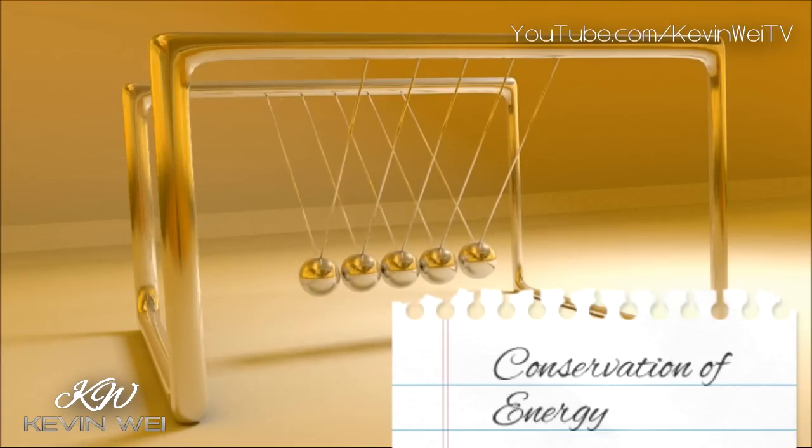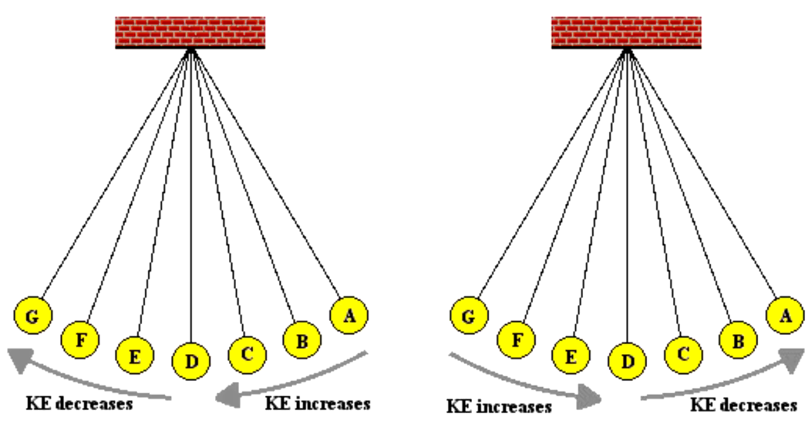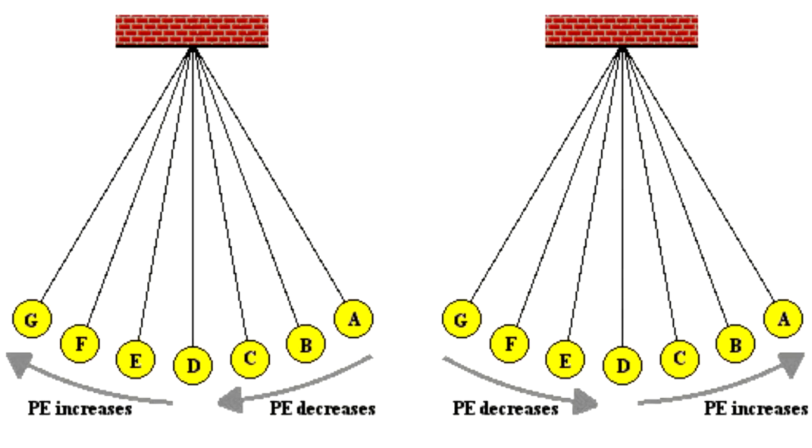At the bottom, also known as its equilibrium point, its energy becomes solely kinetic. As the ball swings past its equilibrium position, the kinetic energy decreases while the gravitational potential energy increases.